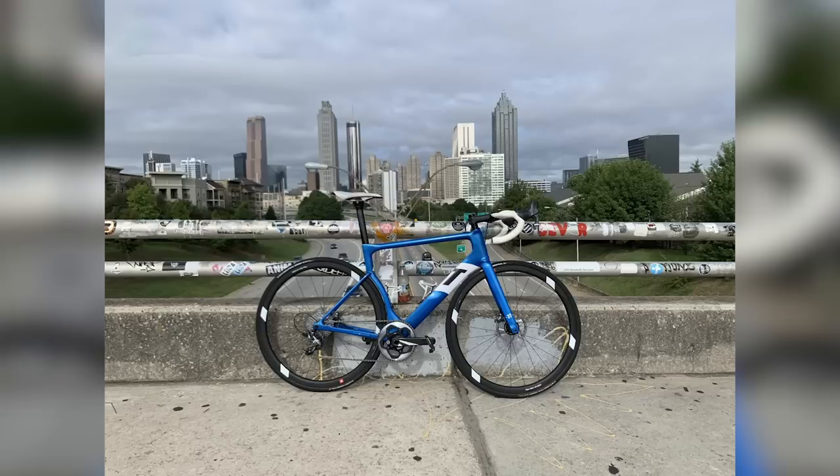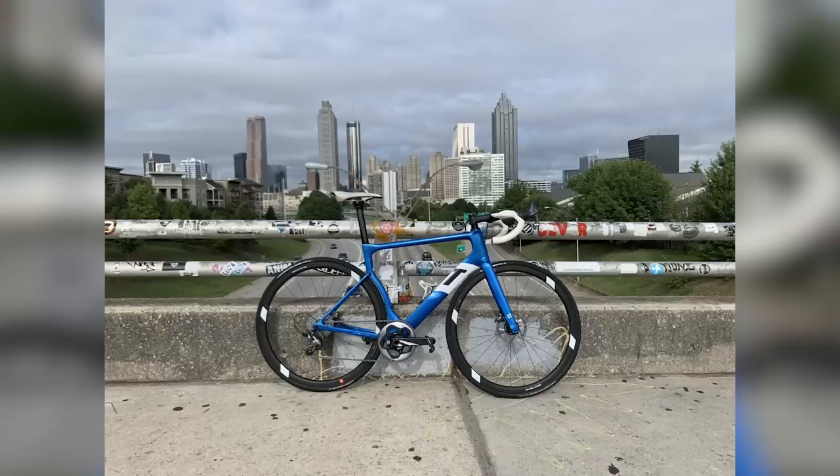First up, we have Eric with his 3T Strada Pro in Atlanta, Georgia, in what he calls the most Instagram spot. That's a very nice paint job — he's got a nice Quarq power meter on there. He hasn't quite aligned up his wheels, though, and I don't think he's quite in the 10-tooth sprocket either — it's not quite Biggie Smalls. That's a nice bike, Eric — nice 3T Strada Pro.